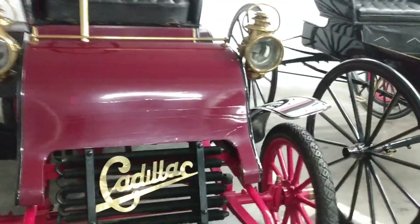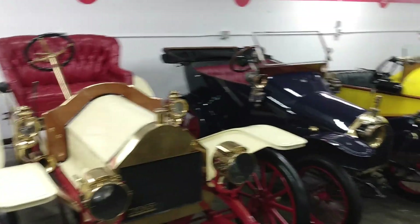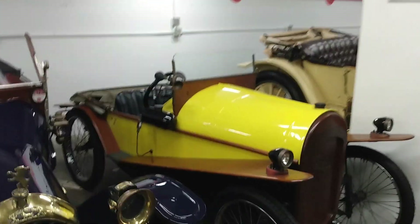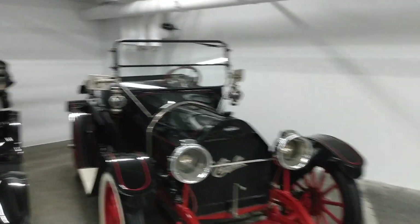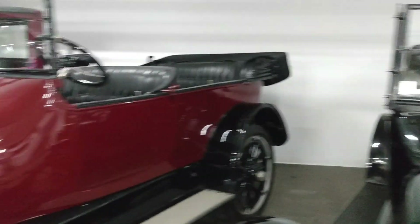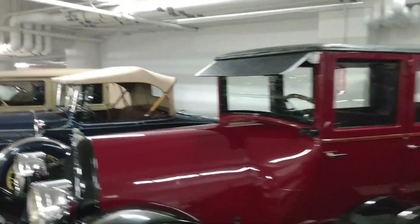Oh my goodness, look at me. That's a Cadillac. Wow. 1904 — look at this. Can you imagine riding in one of these every day? I would love to. This is amazing. We got to go back over to this side too. Look at these. Try not to talk too loud because it's echoing in here. Look at this — this is car history right here.